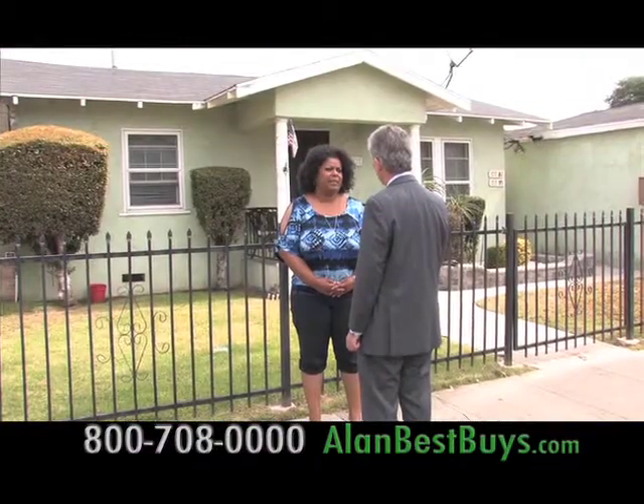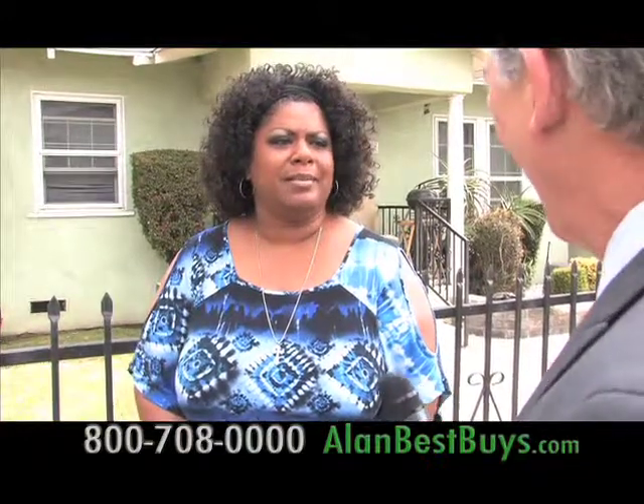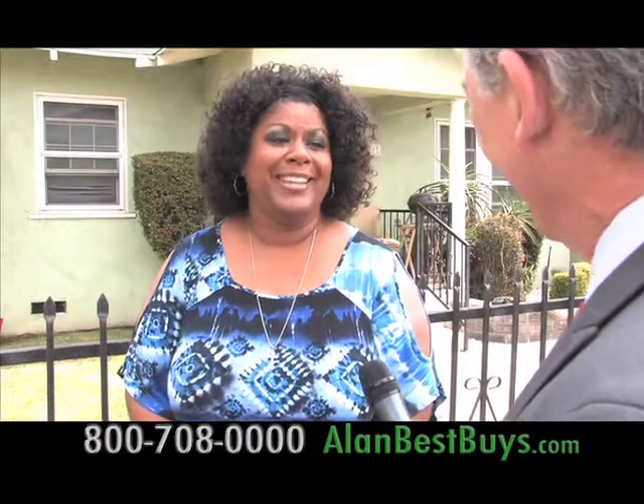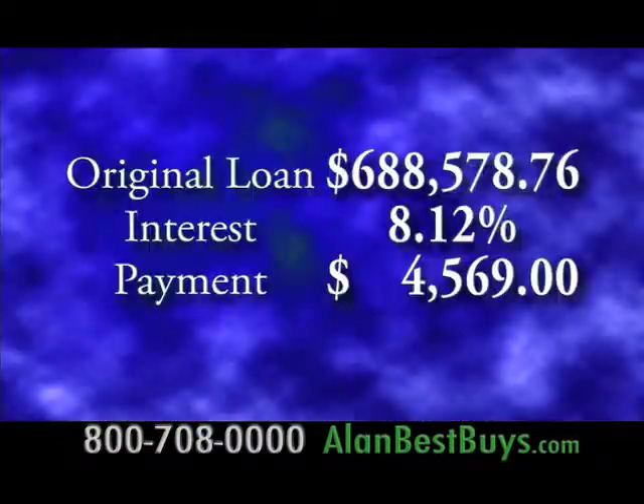Then she found out about the Veritas Law Group. She called, sat down, filled out paperwork, gave them the documentation they needed, and it was done in two and a half months — compared to years of nothing with the bank and another law firm. She was really, really surprised.